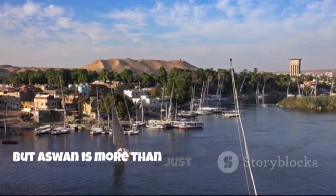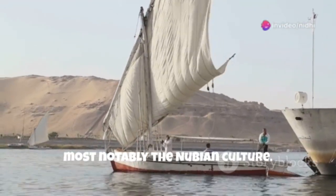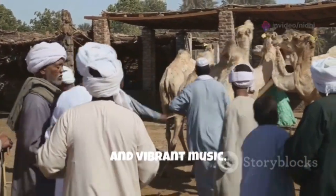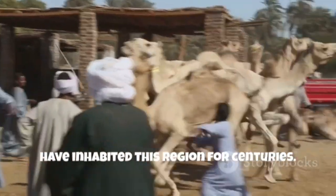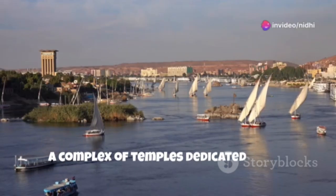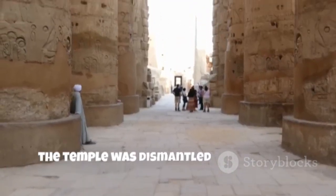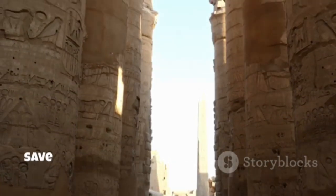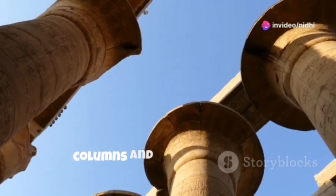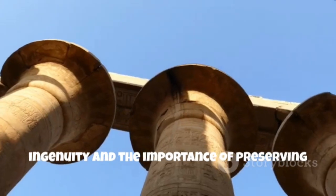But Aswan is more than just its modern marvels. It is a city steeped in history and culture, most notably the Nubian culture. The Nubian people, with their distinctive style of dress, warm hospitality, and vibrant music, have inhabited this region for centuries. No trip to Aswan is complete without a visit to Philae Temple, a complex of temples dedicated to the goddess Isis. Originally located on Philae Island, the temple was dismantled and moved to its current location on Agilkia Island to save it from the rising waters of Lake Nasser. As we explore the temple's elegant columns and intricate reliefs, we are reminded of the power of human ingenuity and the importance of preserving our cultural heritage.